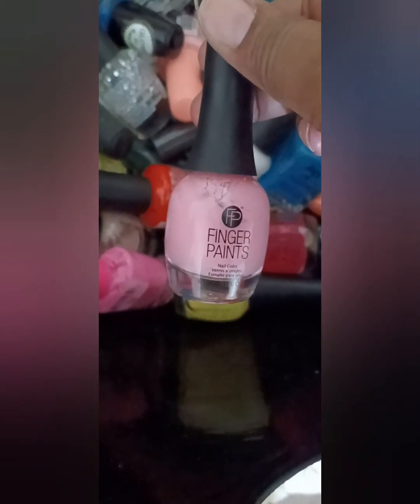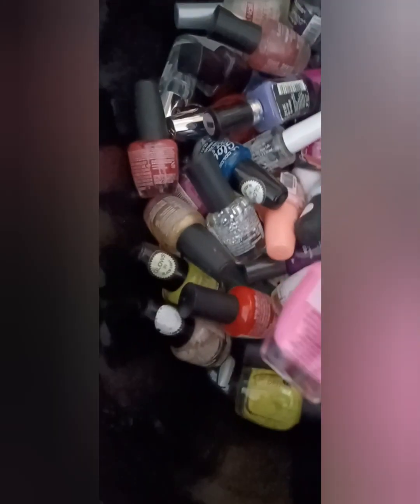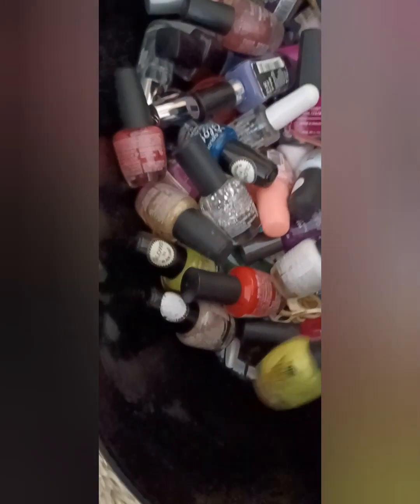This is all my nail polish. This right here is the one that I found in my cabbage. This stuff here, it's a nice color and all, but honey, it's very cheap. In the trash it goes. I'm getting rid of all of this and replacing it with all OPI nail polish. Same brand, cheap. All this stuff is going in the trash.